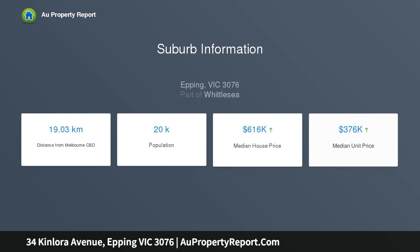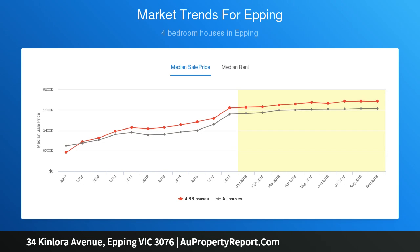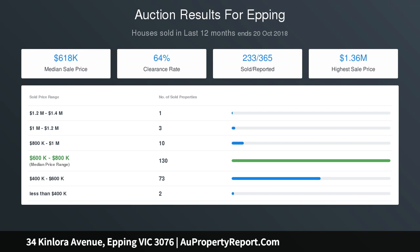Generous open-plan living, 4 bedrooms, x2 walk-in robes, x2 built-in robes, wood-fire and gas-ducted heating, evaporative cooling, shed and cupboard storage area, and a versatile office studio.